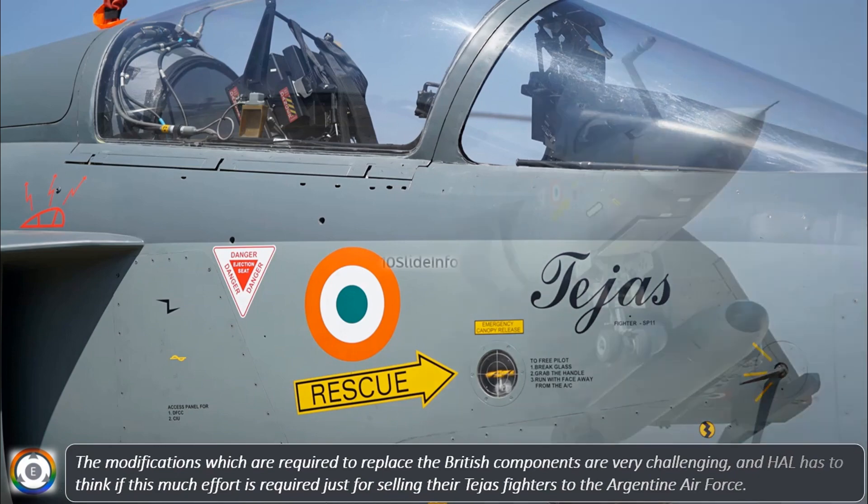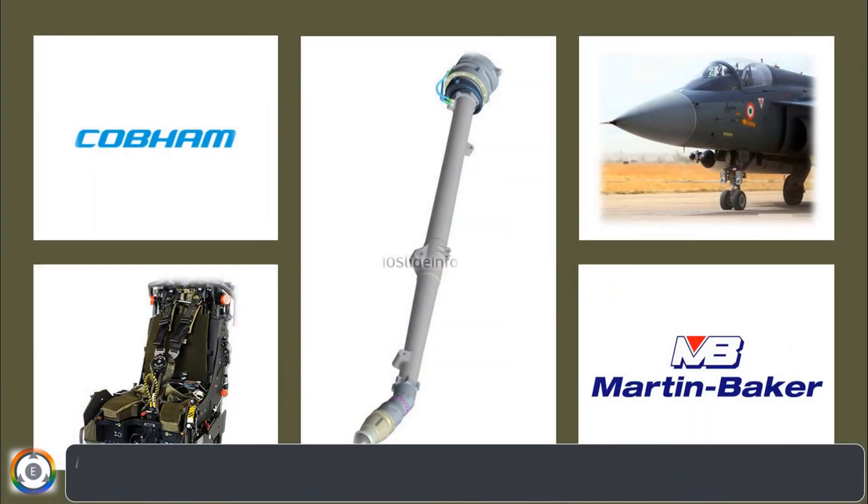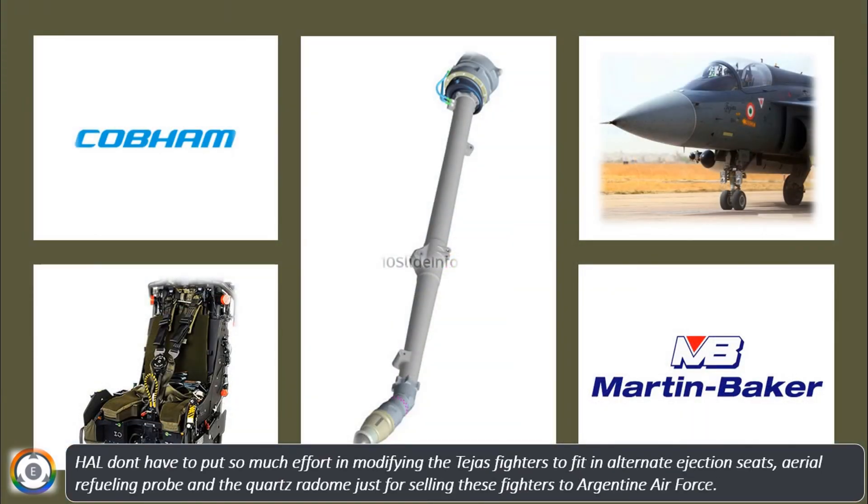HAL's commitment to self-reliance is appreciable, but at the same time, sticking to certain vital components manufactured by UK companies is also a good decision. According to the 10 Slide Info team, HAL doesn't have to put so much effort into modifying the Tejas fighters to fit alternate ejection seats, aerial refueling probe, and quartz radome just for selling these fighters to the Argentine Air Force.